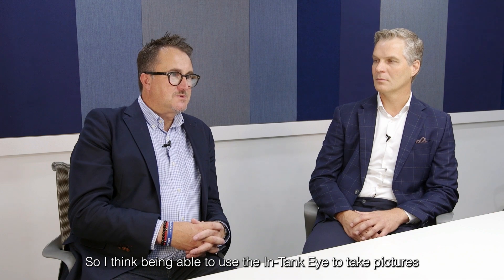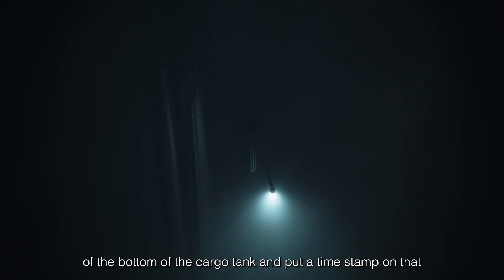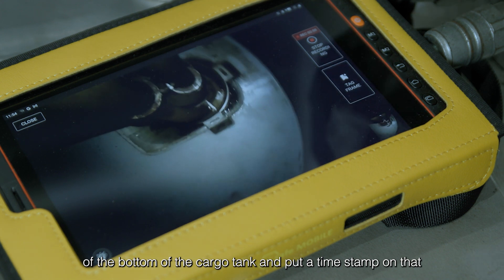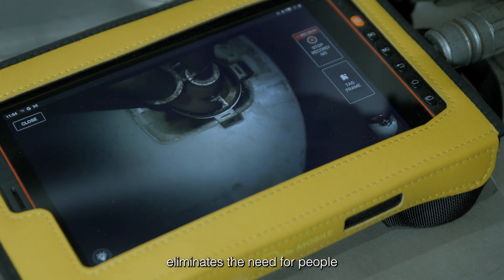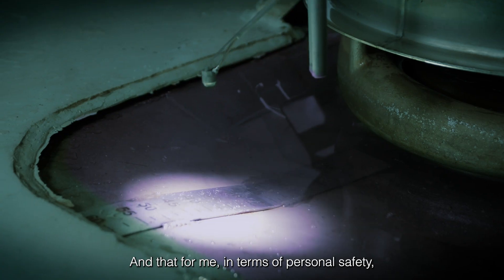Being able to use the in-tank eye to take pictures of the bottom of the cargo tank and put a timestamp on that eliminates the need for people to actually physically go inside the tank. And that for me, in terms of personal safety, is a real advantage of this piece of technology.